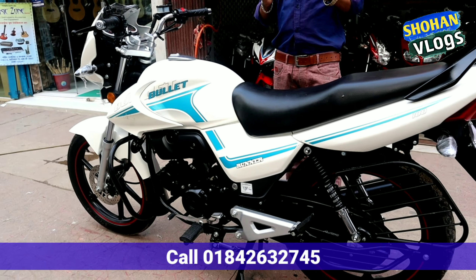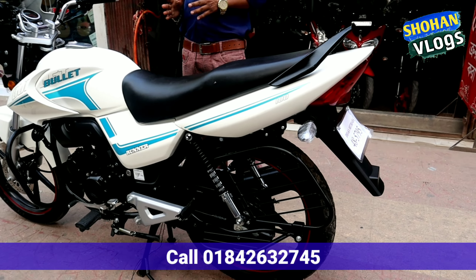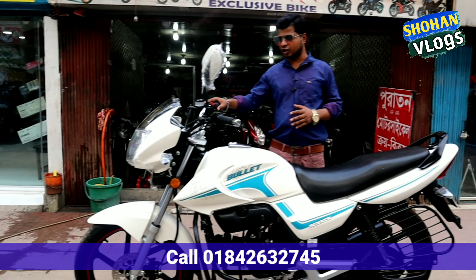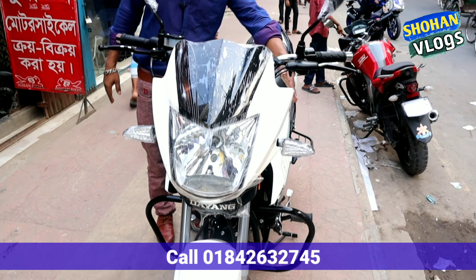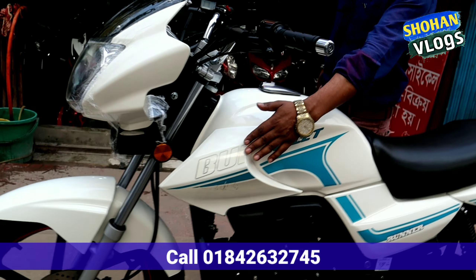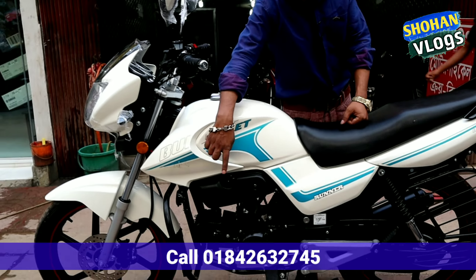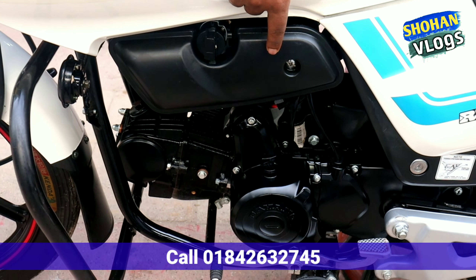This is the front look of the bike — you can see the same look from the front. Here are the two bikes in the front, and this is the center of the front. I will show you the whole front and the engine as well. The engine is a new one.